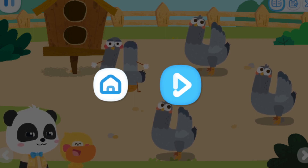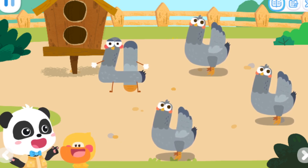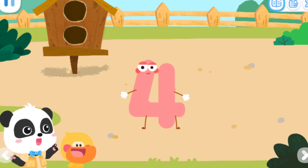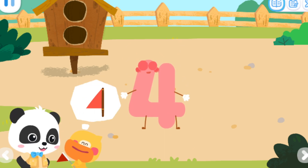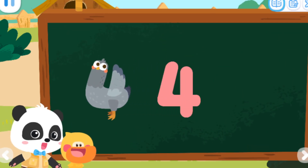They are doves who say cuckoo. Great, you know so many things. Because I'm a smart duck! Did you find a different dove? Where is it? That's it, that's right. That's number elf four. What does the number four look like? I got it — like a little red flag. Yes, the number four not only looks like a dove spreading its wings, but also looks like a flag.